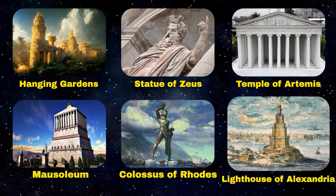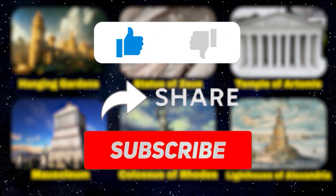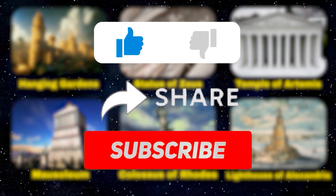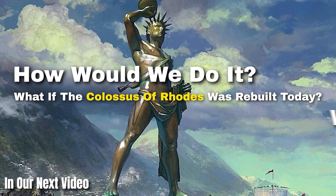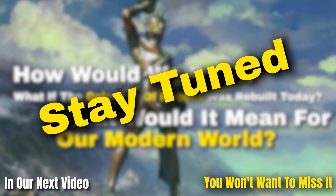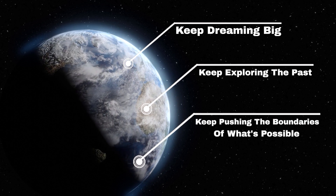If this video got you thinking about the wonders of the ancient world and the challenges of recreating them, be sure to like, share, and subscribe. We've got plenty more thought-provoking content on the way. In our next video, we'll be exploring another ancient mystery: what if the Colossus of Rhodes was rebuilt today? How would we do it, and what would it mean for our modern world? Stay tuned — keep dreaming big, keep exploring the past, and keep pushing the boundaries of what's possible. See you next time.